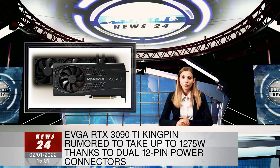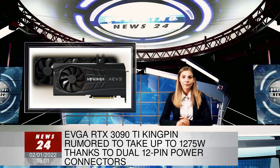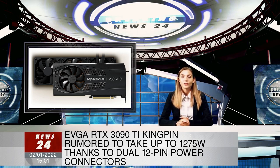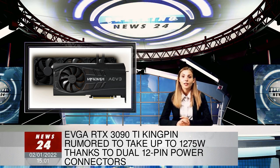The report comes via whispers from the Quasar Zone forums, where a member posted this information. The poster says that NVIDIA will move to this dual 12-pin power connector design from the previous 8+8+8-pin connectors it used on the EVGA 3090 Kingpin.